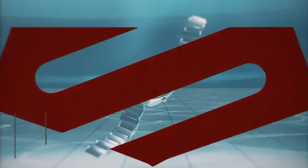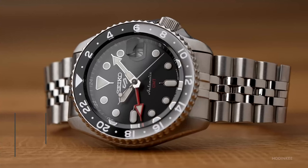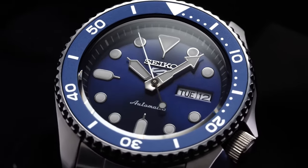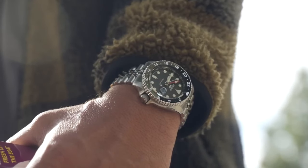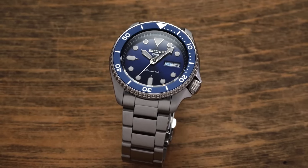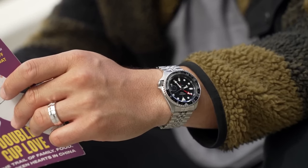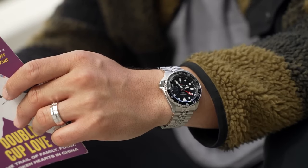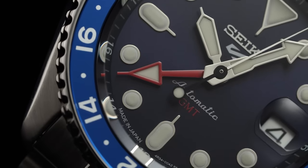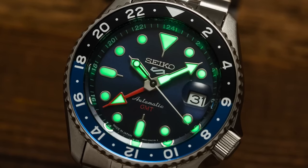The Seiko 5 GMT stands as a testament to the brand's enduring commitment to durability and innovation, capturing the essence of Seiko's horological legacy. A revival of the iconic Seiko 5 Sports collection, the GMT variation infuses youthful dynamism into a tried-and-true platform. Debuting the GMT caliber, this trio of timepieces builds on Seiko's trusted caliber 4R, delivering the convenience of a GMT hand without compromising its sleek profile. With dials available in black, blue, and orange, the GMT hand boldly stands out in bright red or black, ensuring legibility even in low-light conditions.